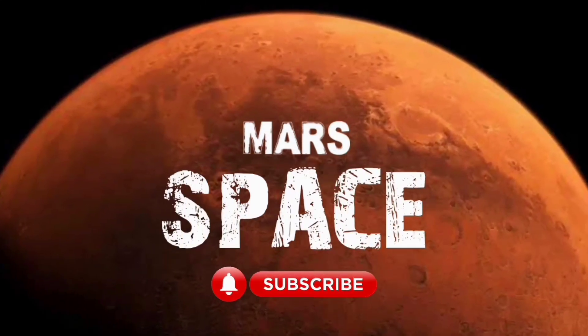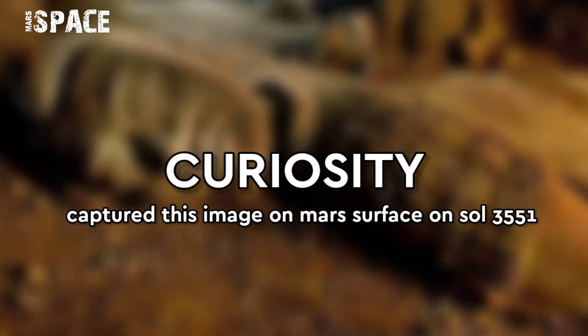Hi my dear friends, welcome back to our YouTube channel Mars Space. For more updates, hit the bell icon with thumbs up and please subscribe to my channel.